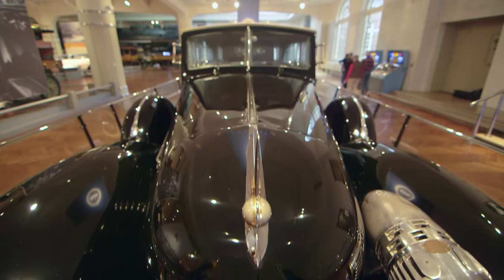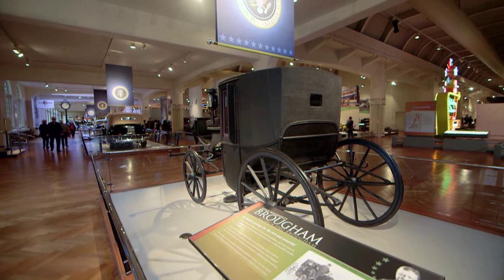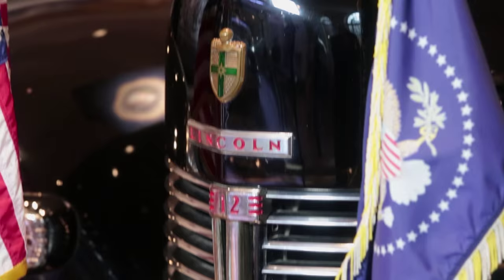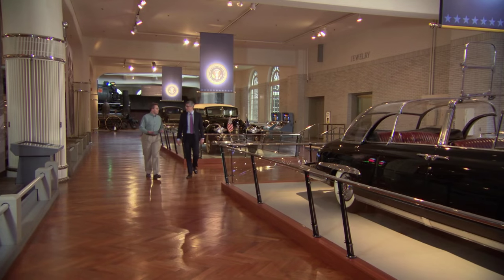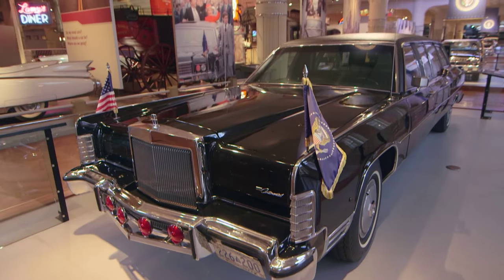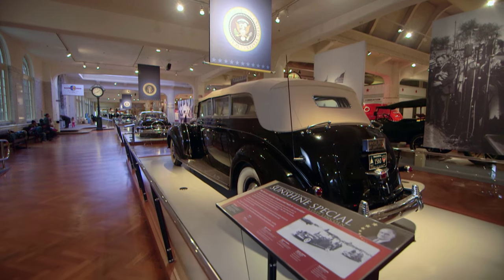Viewing this regal collection of presidential limousines feels like a walk through American history itself, reflecting pageantry and tragedy, war and peace. Matt Anderson is Curator of Transportation at the Henry Ford, and he showed me how these presidential vehicles have a special purpose beyond the obvious.